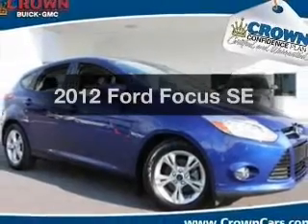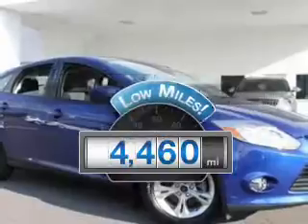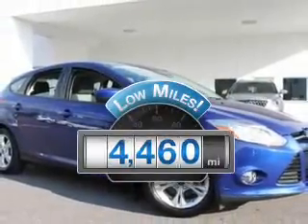Introducing the 2012 Ford Focus. This is the set of wheels you've been looking for. Get more for your money with this vehicle that features low mileage and dependability.